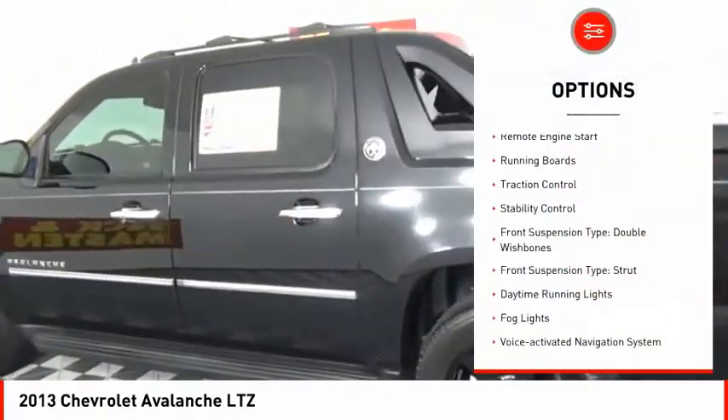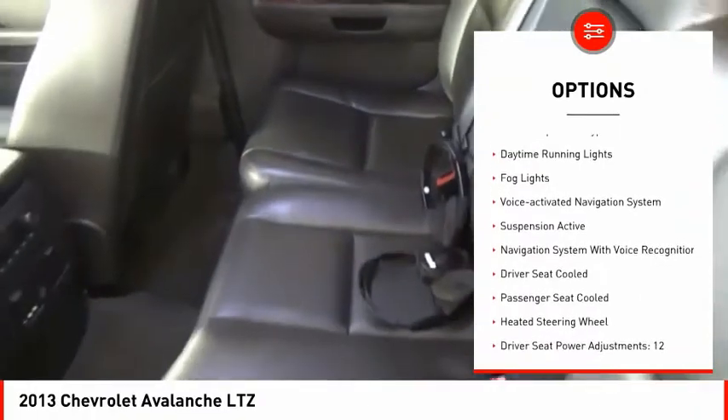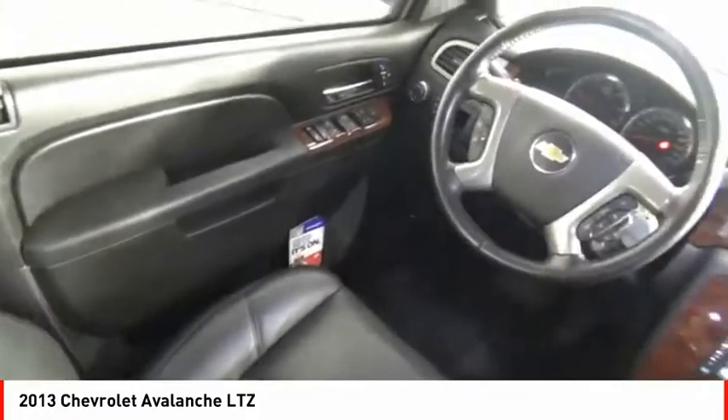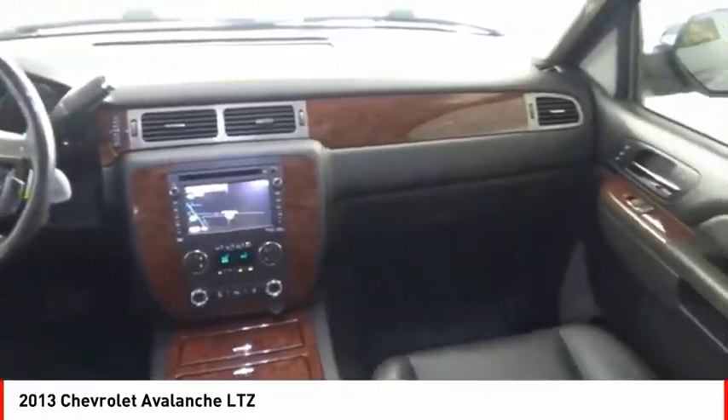Rear air suspension, remote engine start, running boards, traction control, stability control, front suspension type: double wishbones and strut, daytime running lights, fog lights, and a voice-activated navigation system.